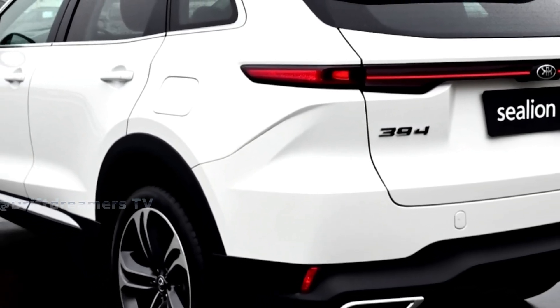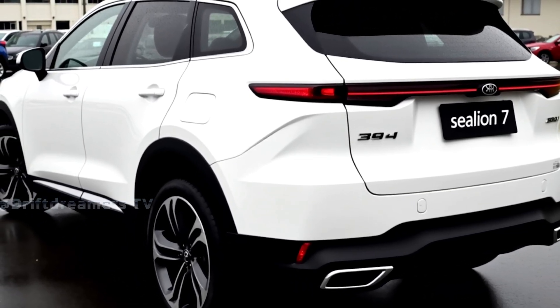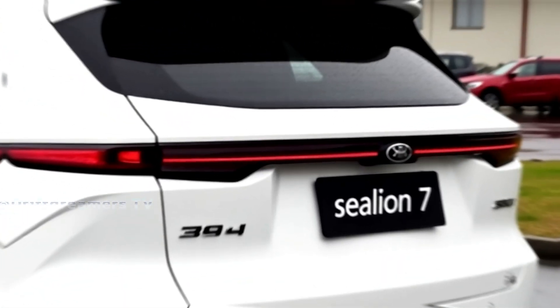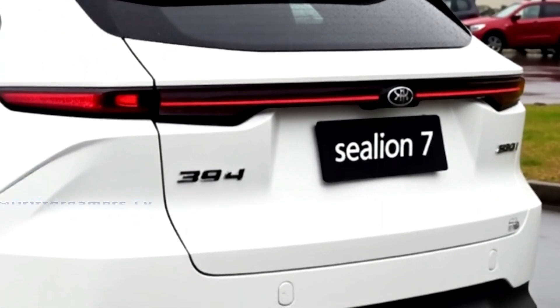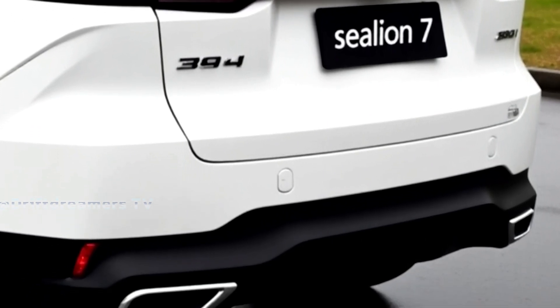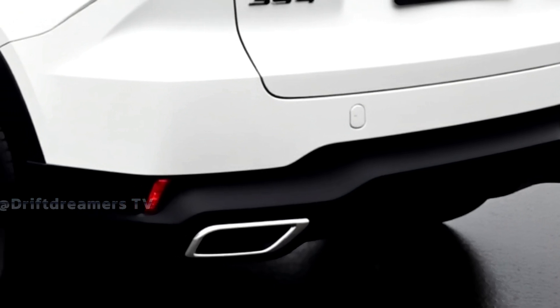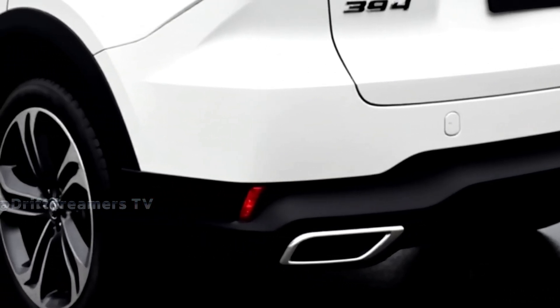Starting with the front view — sleek and futuristic. The Sealion 7's aggressive stance is anchored by its wide LED matrix headlights, sharp, focused, and cutting through the night like eyes of a predator. The smooth aerodynamic hood flows into a sculpted bumper with bold air intakes.